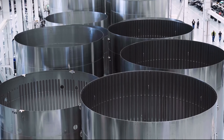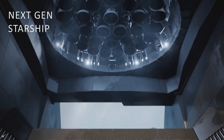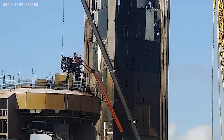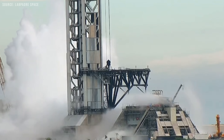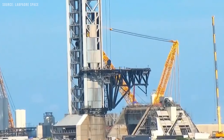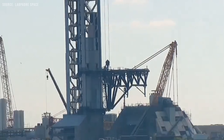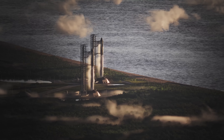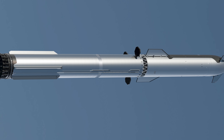Following Flight 11, there will be a pause before the next mission, but there's no shortage of activity ahead. As SpaceX transitions to the new Block 3 Starship design and begins operations at Pad 2, a range of new test articles and milestones are on the horizon. Pad 1 will undergo major upgrades, including the demolition of the current launch mount and the installation of an improved flame trench system. At Pad 2, testing of the deluge system has ramped up, as Block 3 vehicles are expected to deliver significantly higher thrust, requiring a more robust water deluge system to handle the increased acoustic and thermal loads.